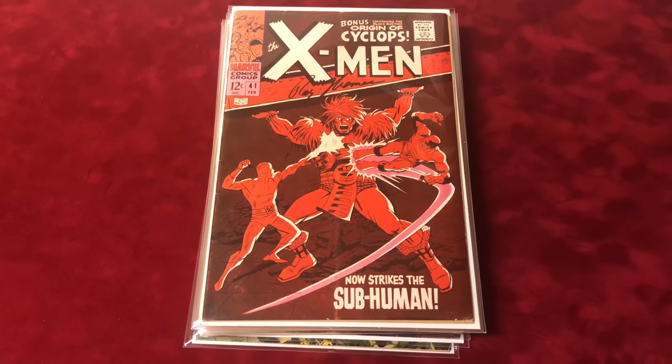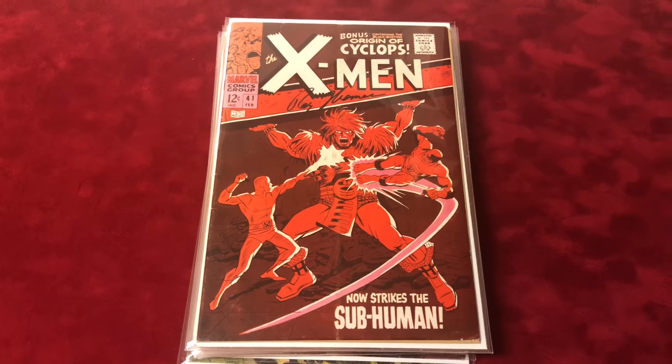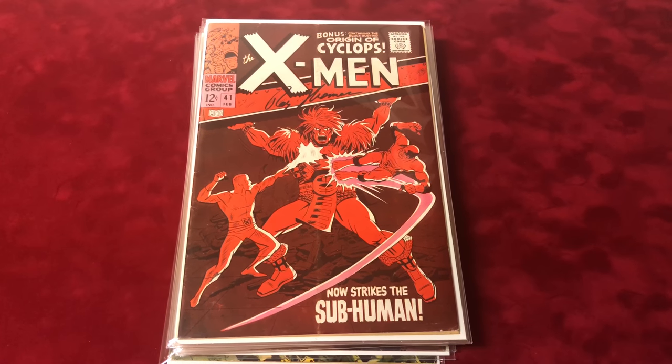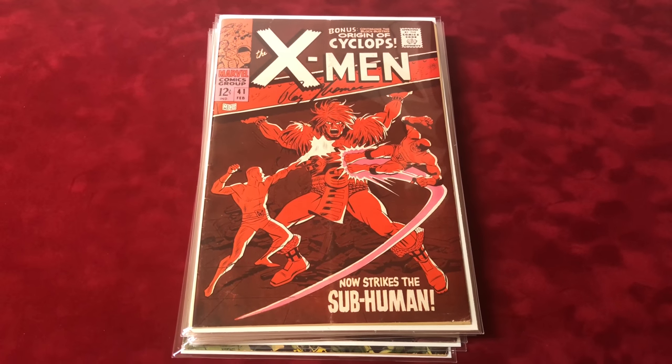Hey guys and welcome back to another video on economics and comics. We're going to go through 41 through 50 of the X-Men collection that's signed. These first couple are signed by Roy Thomas.